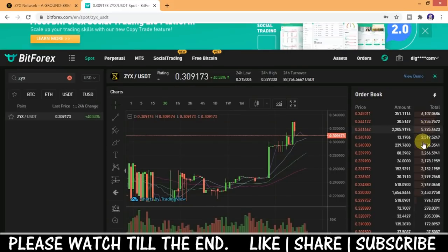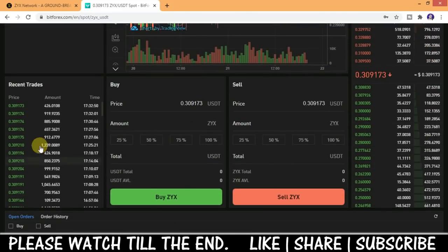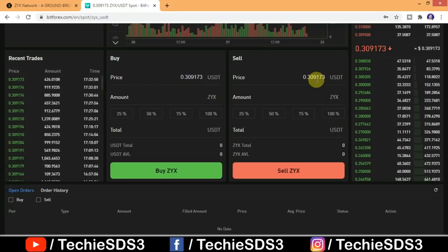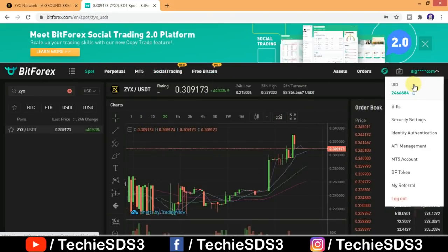The trading volume is really huge, which is why I'm telling you this is the right time to buy. As trades increase, the price will also increase. You can see the recent trades, and from here you can directly buy and sell. Currently you'll have to buy at a price of 0.309 USDT.